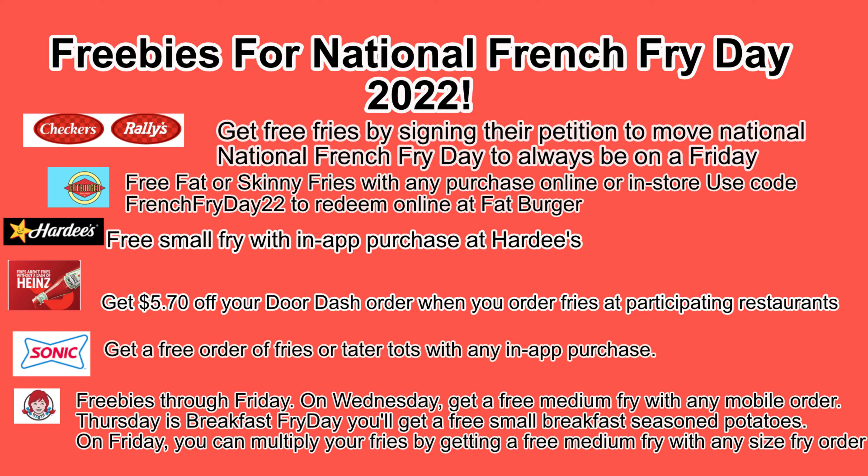Starting out with Checkers or Rallies, depending on where you live, you can actually get a free order of their seasoned French fries by signing their petition to move National Fry Day to always fall on a Friday. Apparently, the company that does all these different national days chooses when those are, and Rallies wants it to be on a Friday.